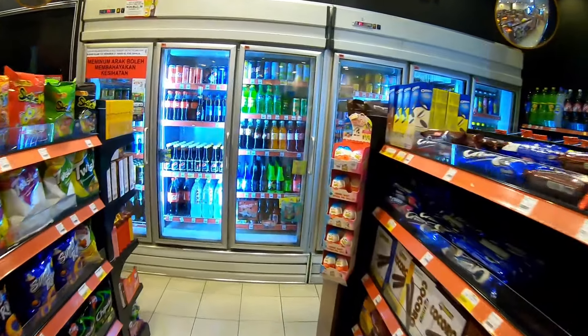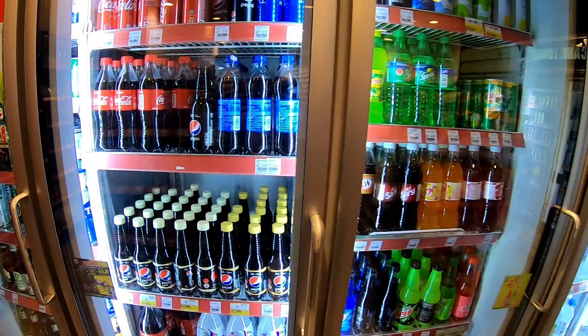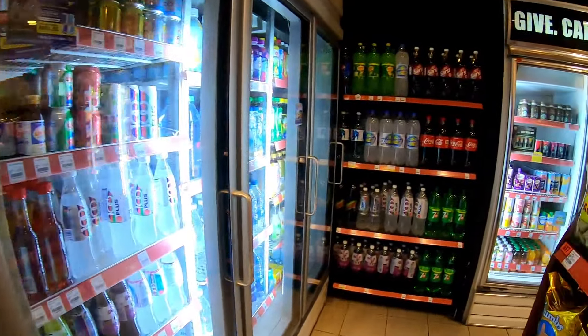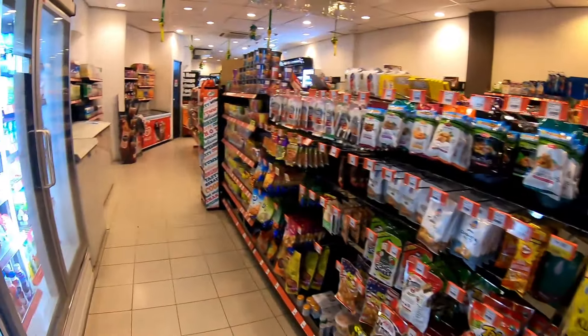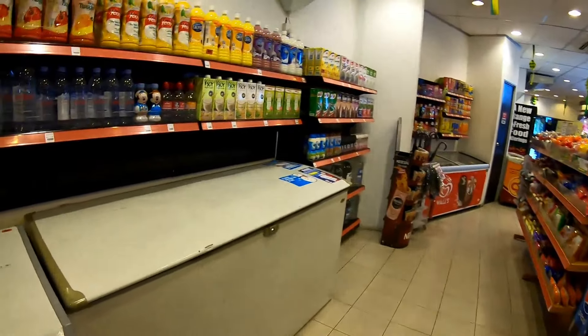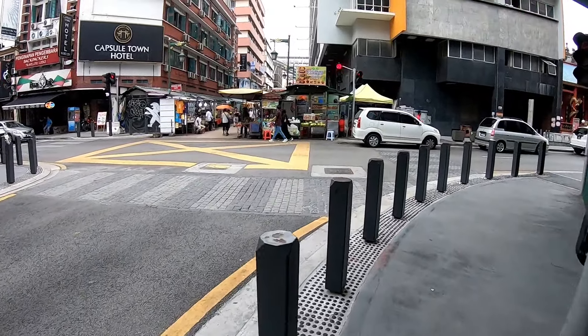Let's go inside - I think I will show you this 7-Eleven. Look at this - this is what a 7-Eleven looks like. Diet Coke, toothpaste, imported drinks - look at all of this inside the 7-Eleven. Now we are going to go outside.